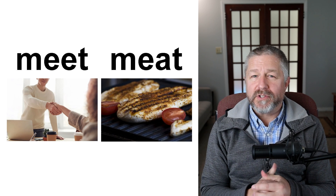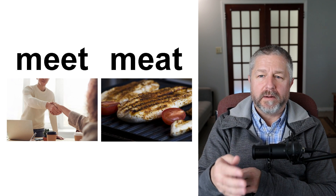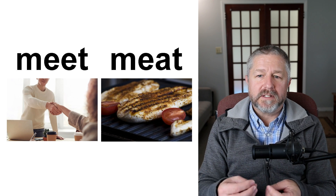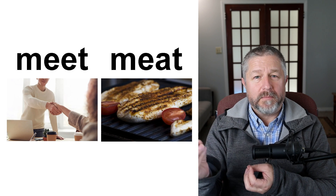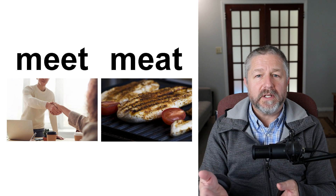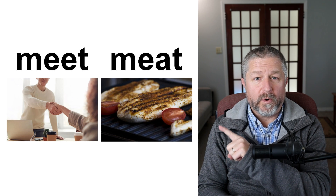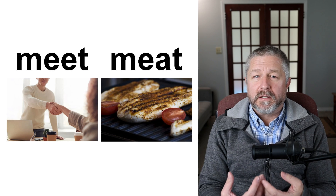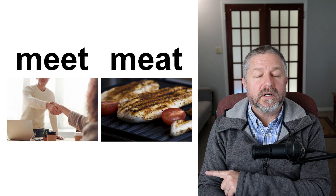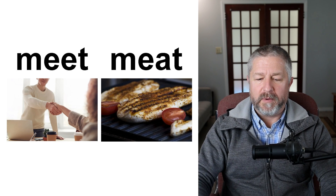Meet and meat. When you start a new job, you're going to meet a lot of new people. In the far picture, you can see a person shaking hands — as they start their job, they meet their colleagues. When you meet someone, it means you see them for the first time; maybe someone introduces them to you. Today when I go to school, there's going to be a guest speaker and it will be fun to meet that person. Also, if you like chicken, pork, or beef, it means you like to eat meat — meat is a source of protein from animals that people cook and eat. Meet and meat.